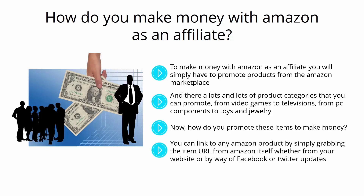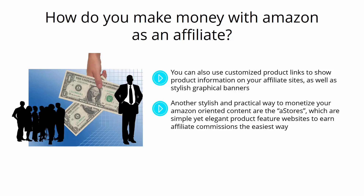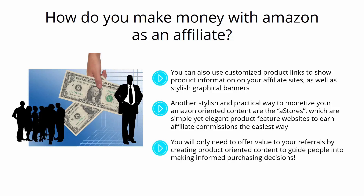You can link to any Amazon product by simply grabbing the item URL from Amazon itself, whether from your website or by way of Facebook or Twitter updates. You can also use customized product links and stylish graphical banners. Another practical way to monetize your Amazon-oriented content are A-stores, which are simple yet elegant product feature websites to earn affiliate commissions. You only need to offer value by creating product-oriented content to guide people into making informed purchasing decisions.